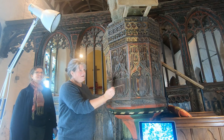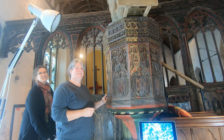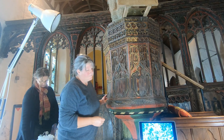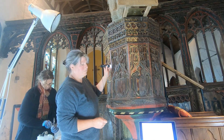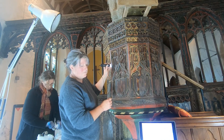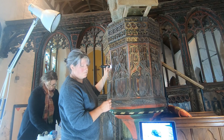That pulpit is made out of one bit of oak. Imagine the size of that oak — and don't forget, this was carved around 1480. How long did it take that oak to grow to that size? When was it planted? That bit of wood is actually the best part of a thousand years old.